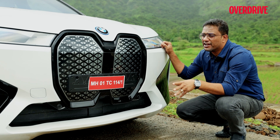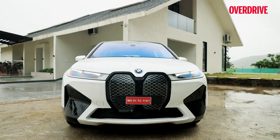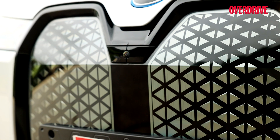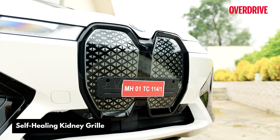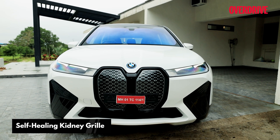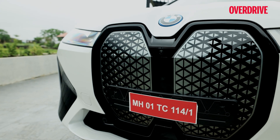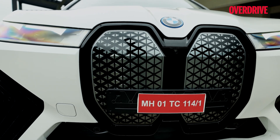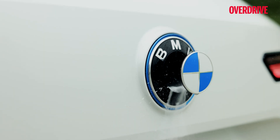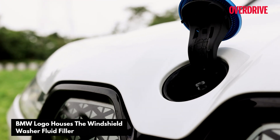The kidney grille hides an array of radars, sensors, and cameras underneath it. An additional polyurethane coating reduces the kidney grille's susceptibility to damage, giving it a self-healing effect where its surface can repair scratches within 24 hours at room temperature or through a five-minute supply of warm air. The spray nozzles to clean the external cameras are hidden under the BMW badge in the grille and on the boot lid. The opening at the front also allows you to refill the washer fluid system.